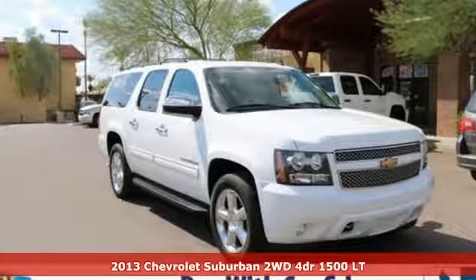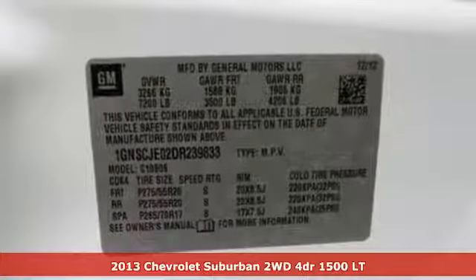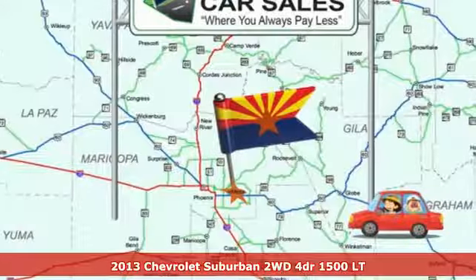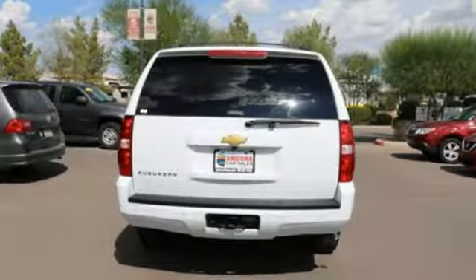Here's a certified 2013 Chevrolet Suburban. The Chevrolet Suburban is the American original with no equal. The spacious interior offers a place for everything and everybody, any way you fold it.